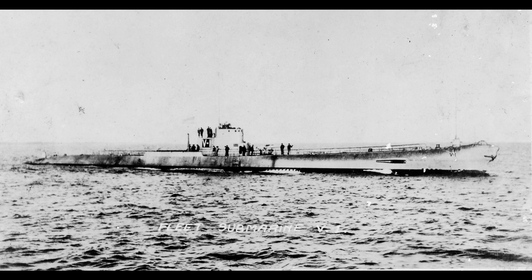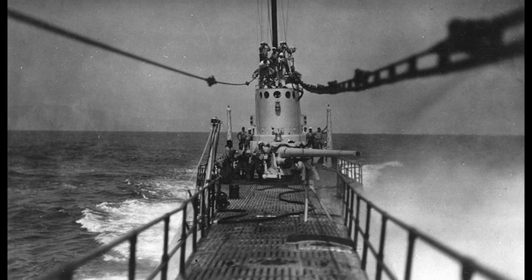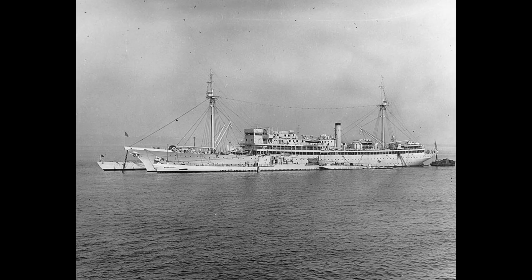After being commissioned, the Barracuda served initially for engine trials as a surface-running vessel and then conducted cruises along the New England coast and the Caribbean Sea. In later years, she served along the west coast, in the Hawaiian Islands, and the Caribbean.